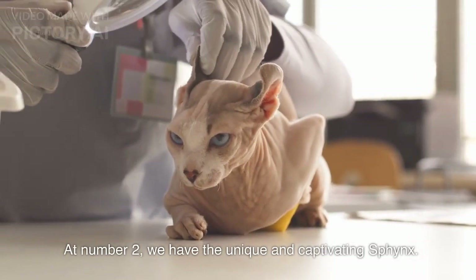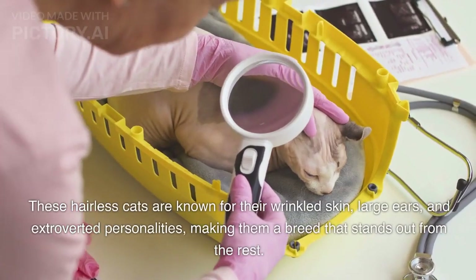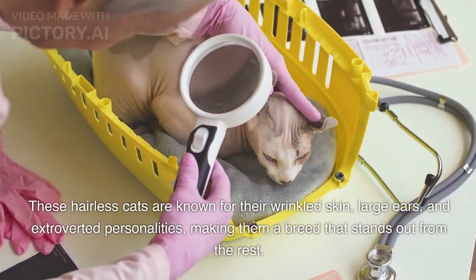At number 2, we have the unique and captivating Sphynx. These hairless cats are known for their wrinkled skin, large ears, and extroverted personalities, making them a breed that stands out from the rest.